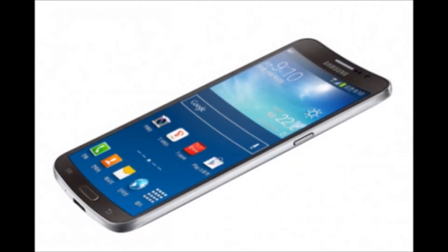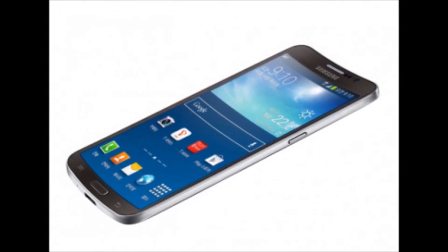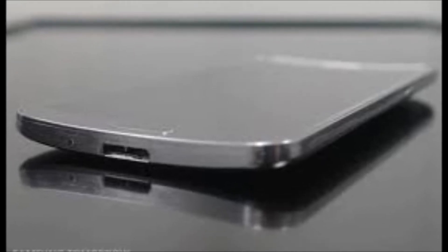The Galaxy Round has a 5.7-inch HD Super AMOLED display, is 7.9mm thick, and weighs 154 grams. This large screen helps users open more than one app at once.